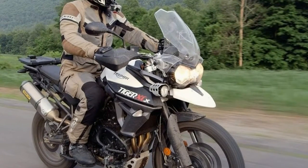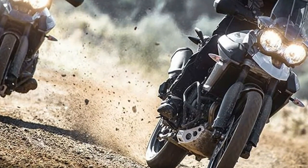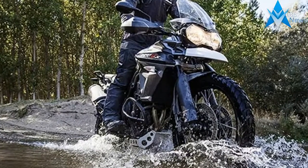But I digress. With 5,575 miles already on the clock, the Tiger 800XCX made a quick detour through Mickey Cohen Motorsports for an oil and filter change before I got my grubby little — actually size double XL — hands on it.